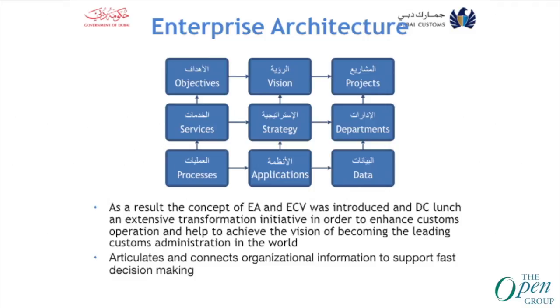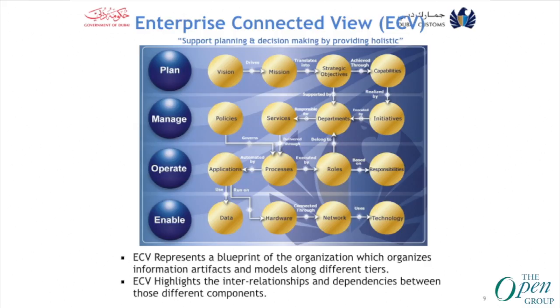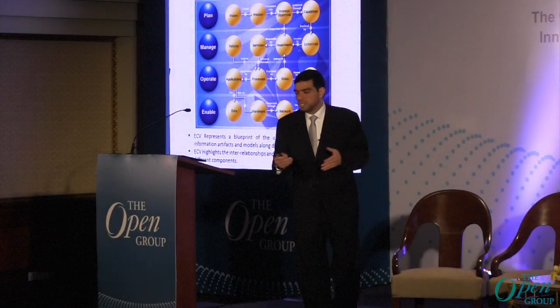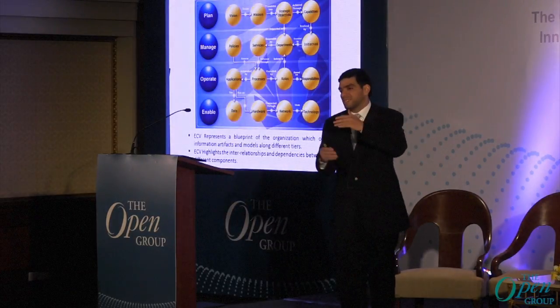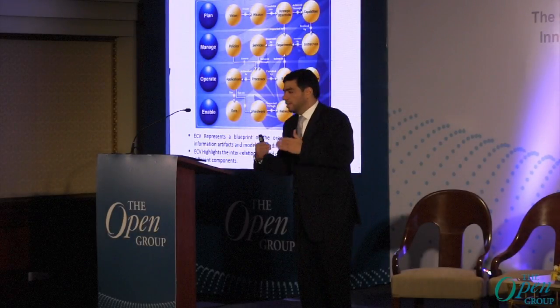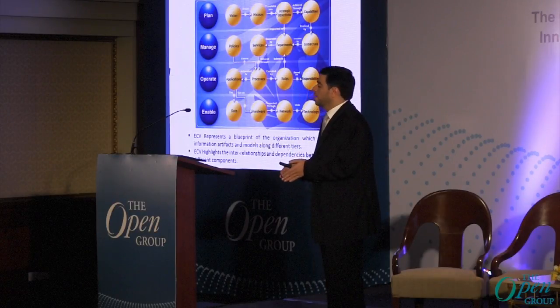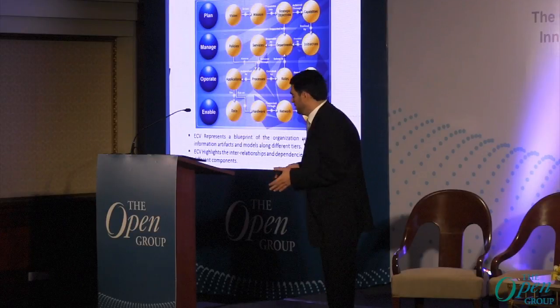As a result, enterprise architecture was introduced in Dubai Customs and helped build one of their key initiatives — the Enterprise Connected View — an achievement of the enterprise architecture team. It connects the organization and provides a holistic view of all organizational information, starting from the strategy layer, then the business layer, information, and technology. Enterprise Connected View represents a blueprint of the organization.